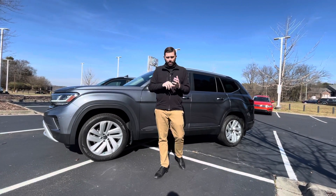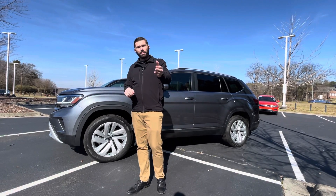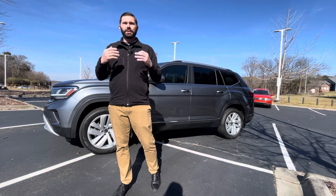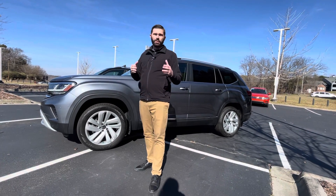The big plus to this car, Amy, is it's a 2021 and it only has 7,700 miles on it. You're going to get the remainder of the factory warranty, and now it's certified pre-owned, so you're going to get another two years or 24,000 miles on top of that. You're actually getting a better warranty than a brand new vehicle.